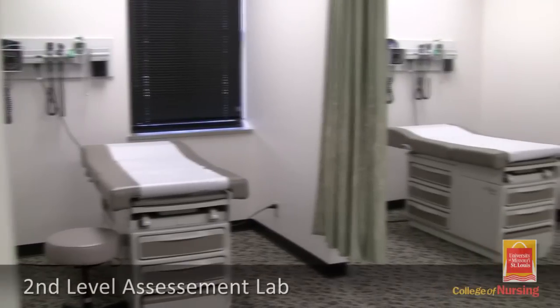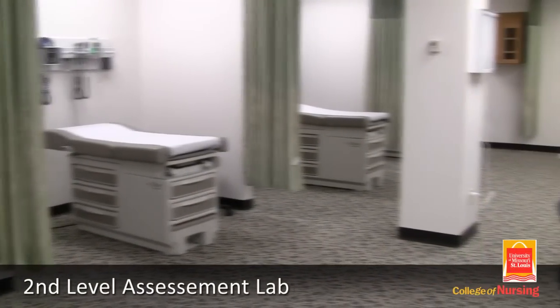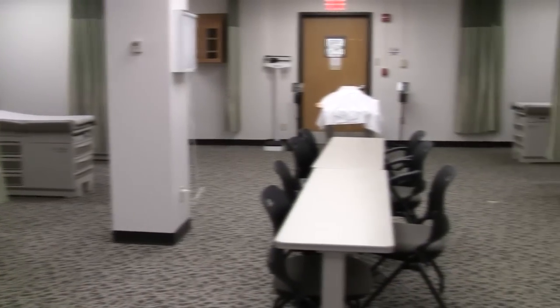We've taken pride in the fact that we've been able to enlarge our lab spaces and student spaces and fill them with state of the art equipment. I'd like to show you some of those things now. You'll find yourself in the second level assessment lab, which is a lab that we use for undergraduate students as well as our graduate students and key students.